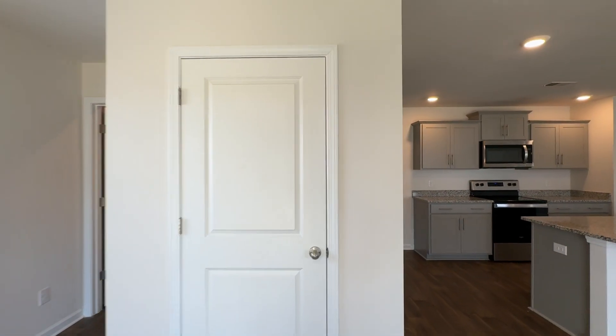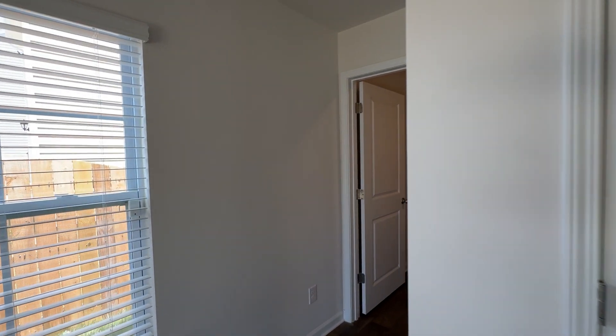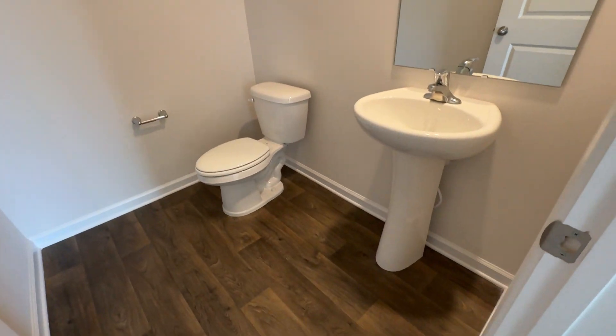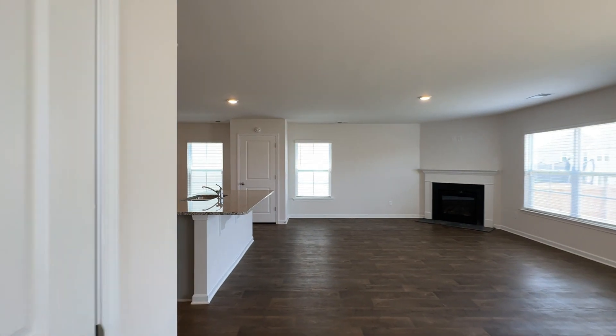Opposite the sliding door, there's some more closet space — another shallow walk-in coat closet. That pretty much completes the first level, except for the half bathroom down here. It's a very generous size half bathroom for this spacious home, with a pedestal sink and commode.